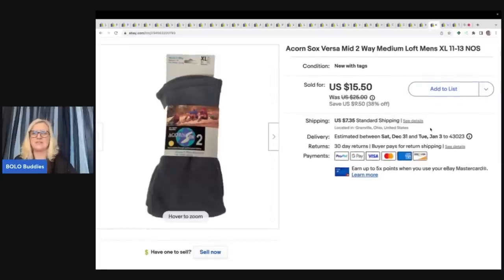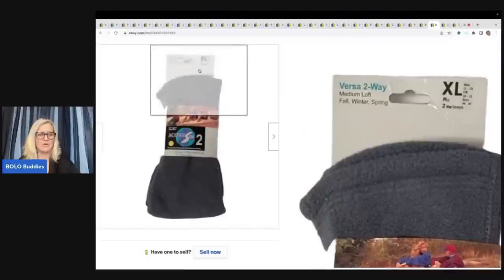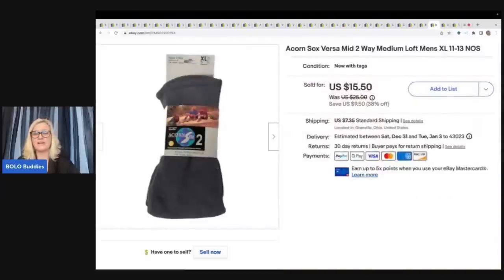The next item I got at the Goodwill Bins — these are Acorn socks, some kind of socks for men. They might even be vintage, but they were new old stock. Anytime I find something that's new old stock at the Goodwill Bins, it's cheap, so I buy it. I sold these for a best offer of $10 plus shipping.